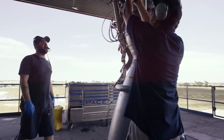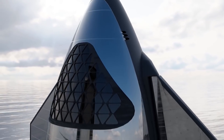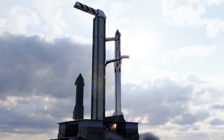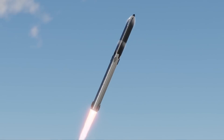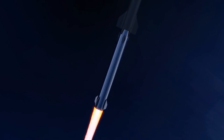The Raptor engines will one day power the SpaceX Starship to Mars, so these engines need to be powerful and reliable, to say the least. The Raptor engine is innovative in several ways, but the most significant difference between the Raptor and any other liquid-fueled rocket engine is that it is a full-flow staged combustion engine — the first to have ever flown.